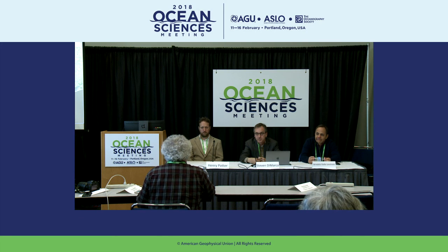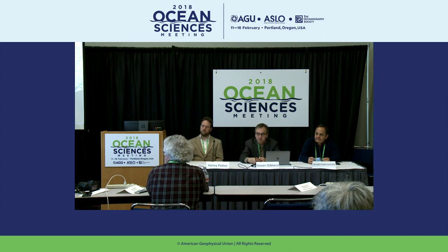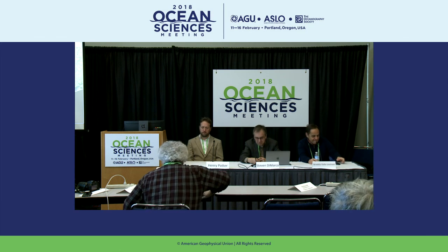Are there any other questions from reporters in the room? Are there any questions on the chat? That concludes our press conference. Thank you very much.